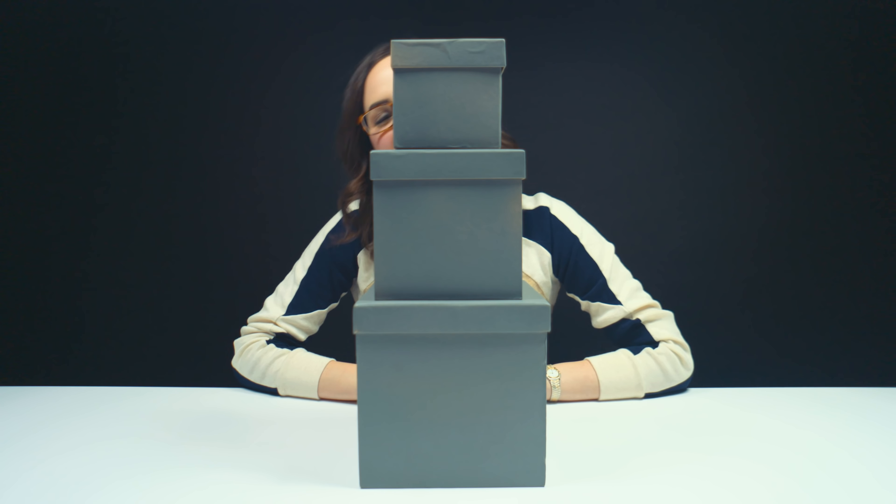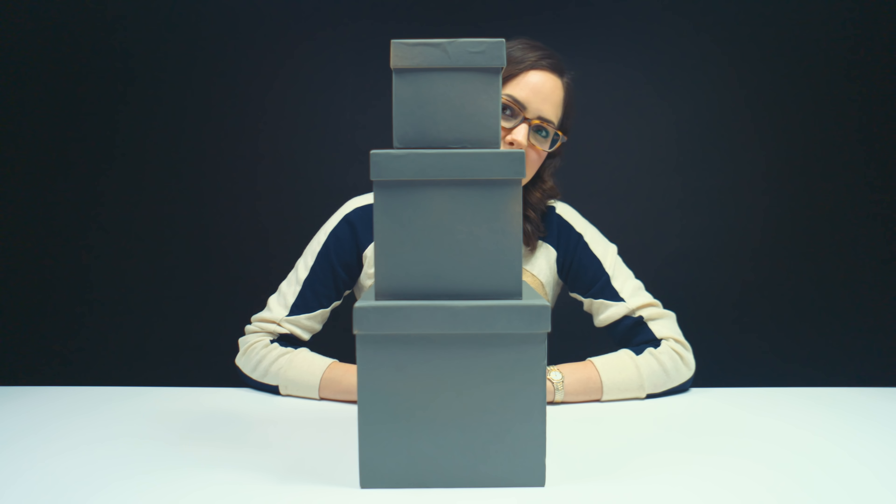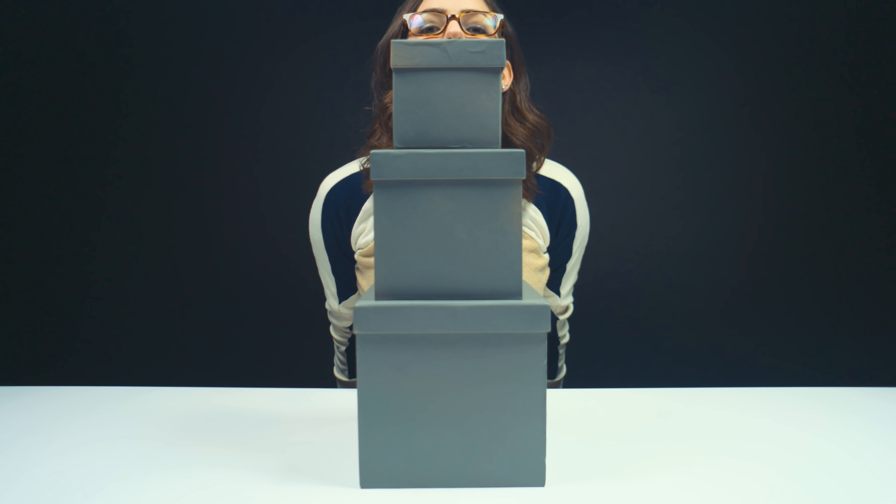Hey guys, welcome to unboxing today. As you can see, I have a few boxes and I'm really not allowed to knock them down.